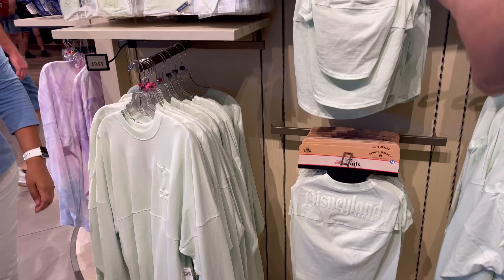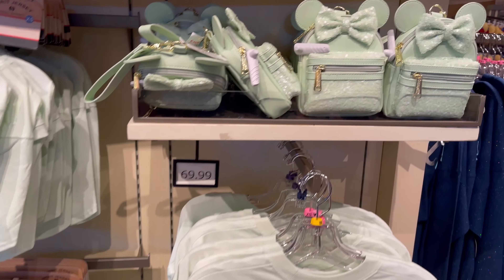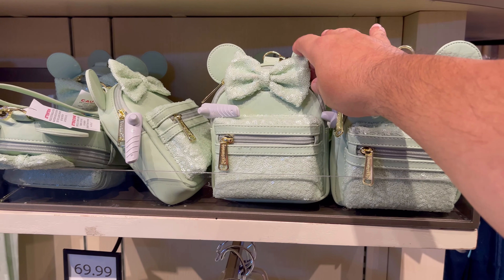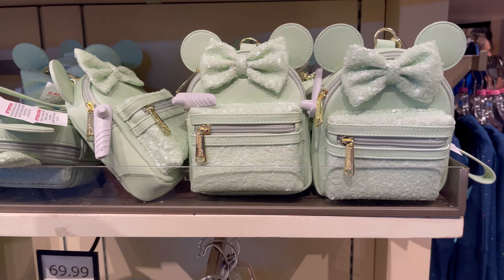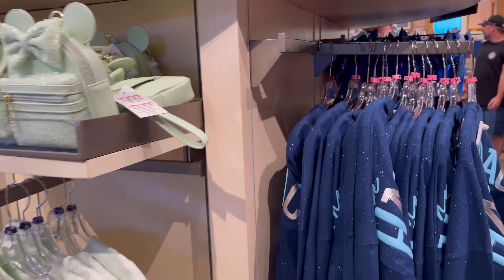Look — for Zoe. Oh yeah, this is pretty. She'd probably like this bag too. Look at the mini backpack. Because, you know, she's very fashionable with Disney. I like that mint color.